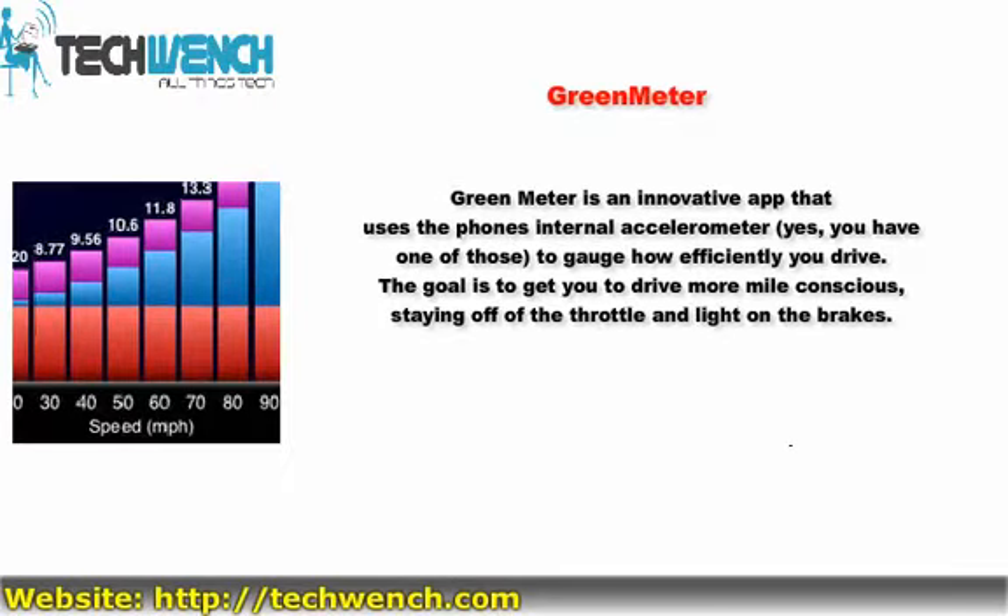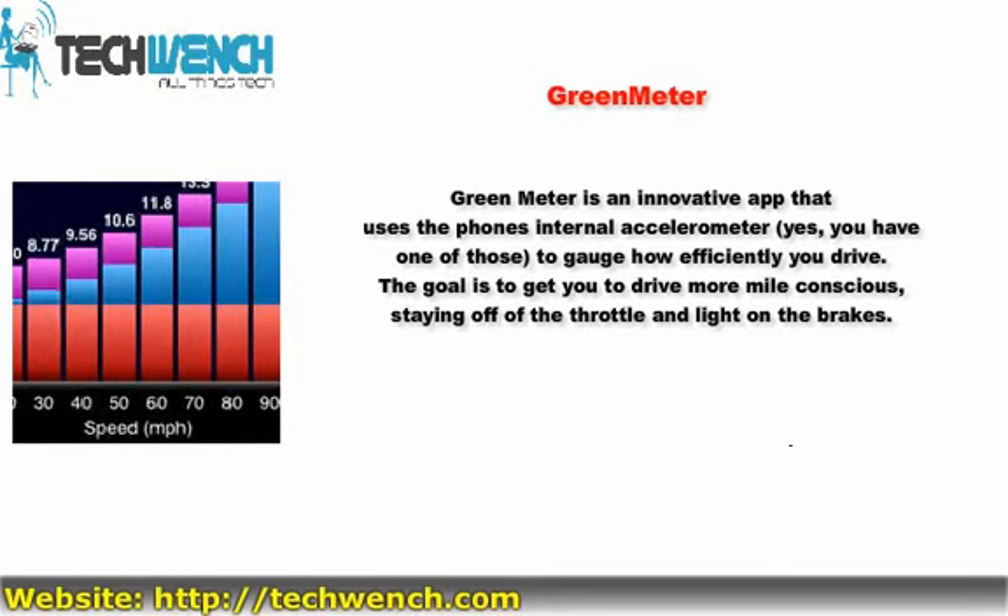5. Green Meter. Green Meter is an innovative app that uses the phone's internal accelerometer — yes, you have one of those — to gauge how efficiently you drive. The goal is to get you to drive more mindfully, staying off of the throttle and light on the brakes.